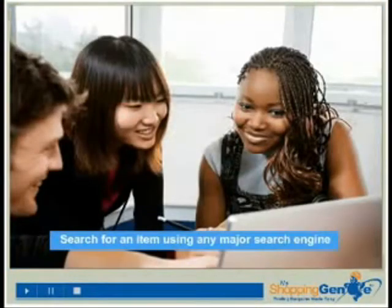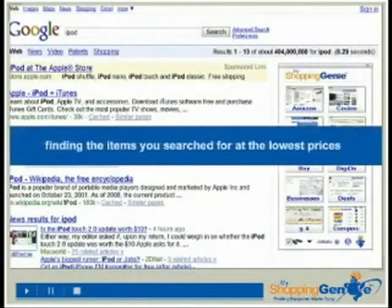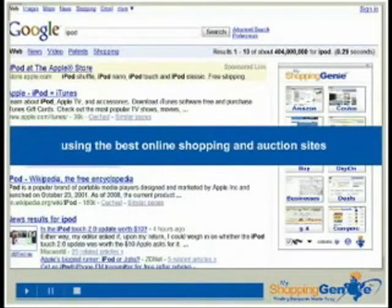Here's how the Genie works. Search for an item using any major search engine such as Google or Yahoo. The Genie instantly appears, finding the items you searched for at the lowest prices, using the best online shopping and auction sites.